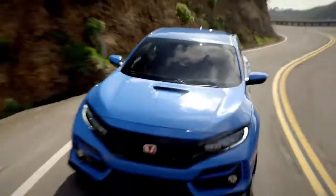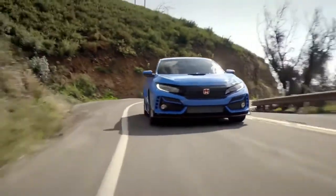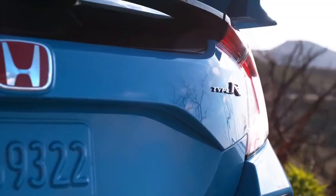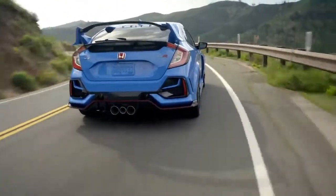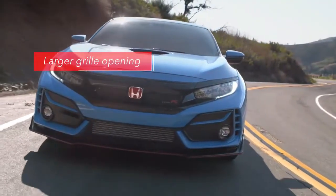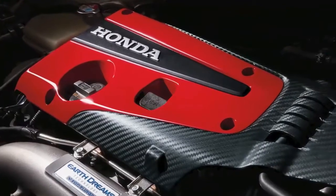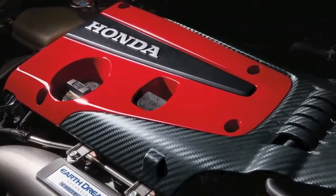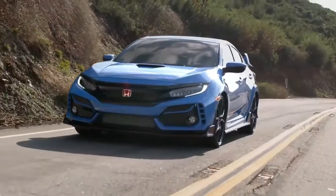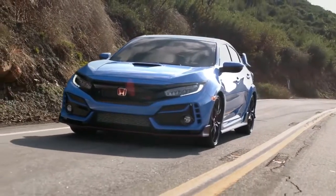You can spot one of those changes from a long way off. The Aegean Blue exterior paint that's common to other models has been replaced by a unique to Type R color called Boost Blue Pearl. Up front, the redesigned grille features a bigger opening, the better to cool that fire-breathing 306 horsepower turbo beast under the hood. Plus the inserts in the front fascia have a sportier new look.